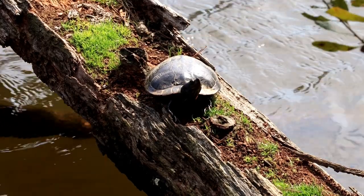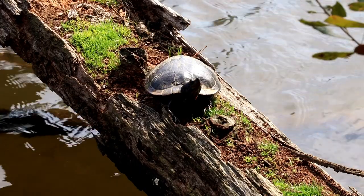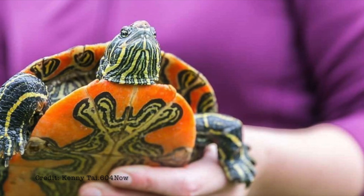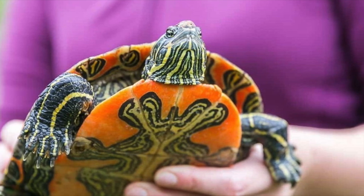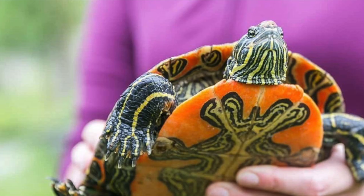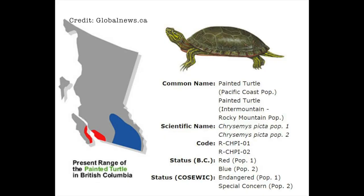Western painted turtles are on the BC government's blue list, meaning that they are at risk due to ongoing loss of habitat. They are only found in select areas of the province, and the turtles are already marked on the red list as endangered on the coast and on Vancouver Island.